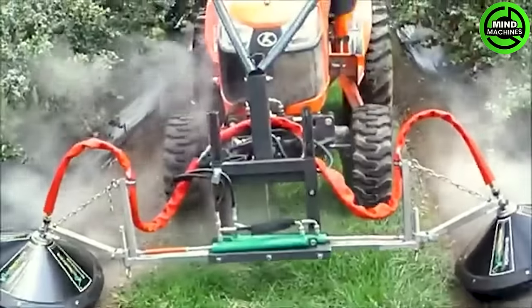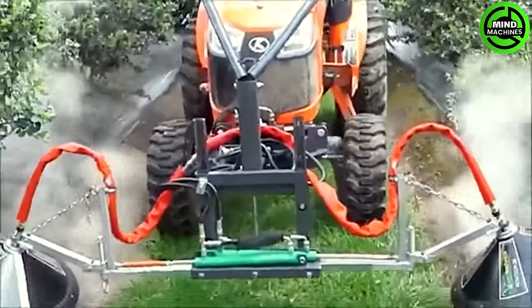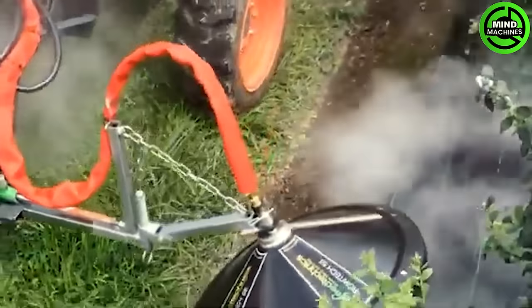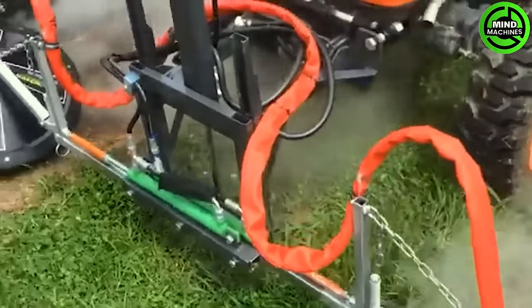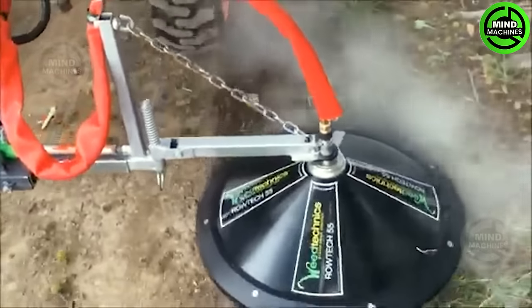Step into the future of weed control with the Rotec 55 saturated steam applicator head. Designed for vineyards, orchards and gravel edges, it utilizes saturated steam for effective and eco-friendly weed control, eliminating the need for harmful chemicals.